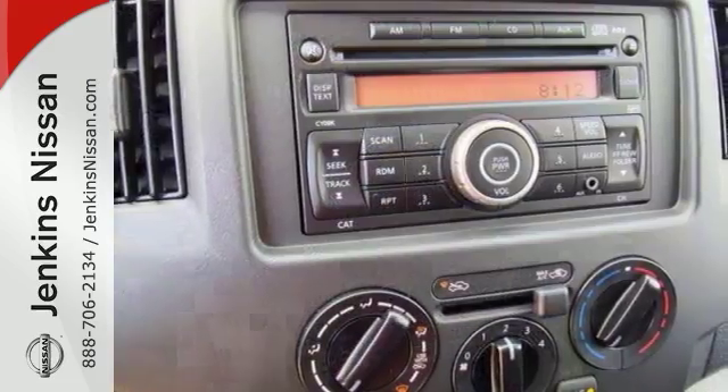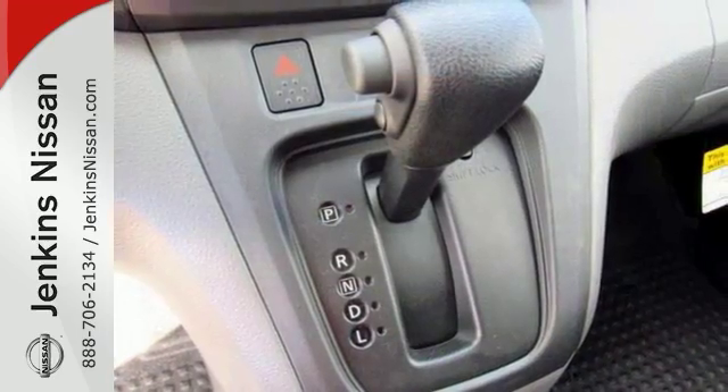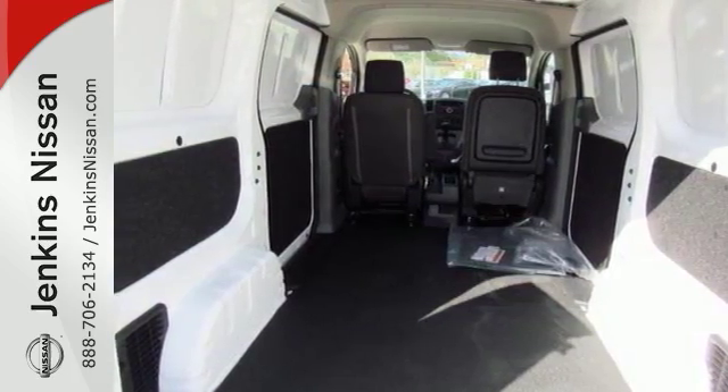It has features that include power windows and locks, CD player, and an anti-theft system to protect your entrance. It also has traction control for your safety, airbags for your protection, and it has the rear swing-out doors and protective floor covering, and much, much more.